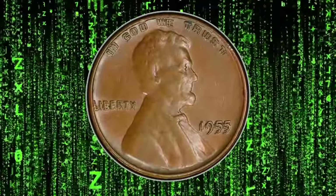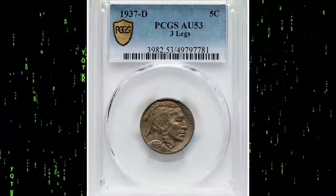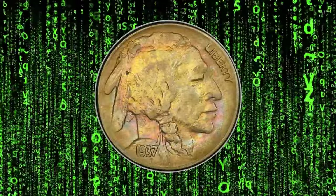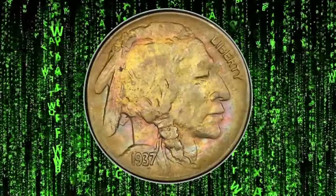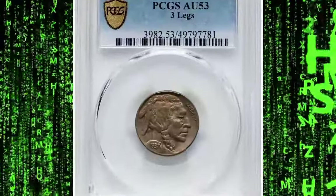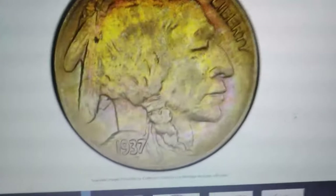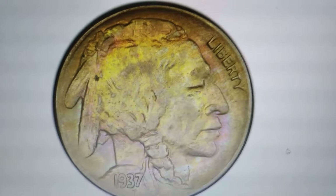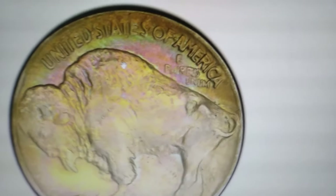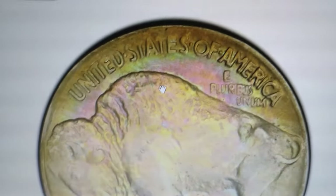Despite these signs, it remains highly valuable due to its rarity and the prominence of the doubling error. Collectors prize this coin not only for its historical significance but also for its unique visual appeal. It's neither the date nor the metal content that makes this Buffalo nickel so highly sought after by collectors and investors alike. For those who just started collecting rare U.S. coins, this error variety is known as the 1937 three-leg Buffalo nickel, graded AU53 by PCGS. With a weight of 5 grams, the metal alloy is composed of 75% copper and 25% nickel. So why did this Buffalo nickel exchange hands for $1,800 most recently at Heritage Auctions?